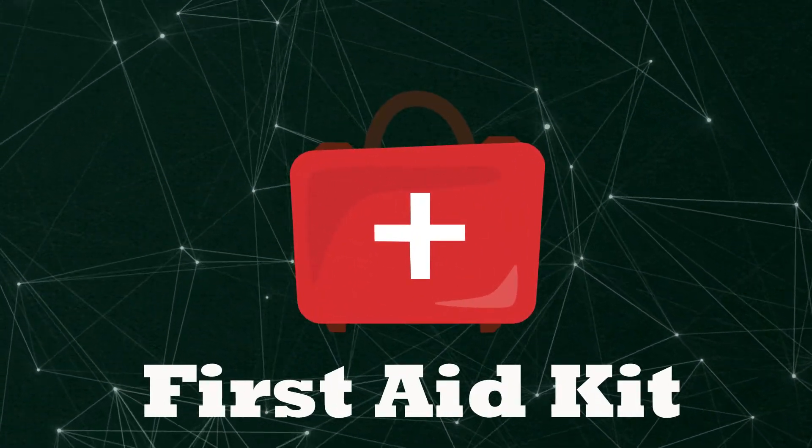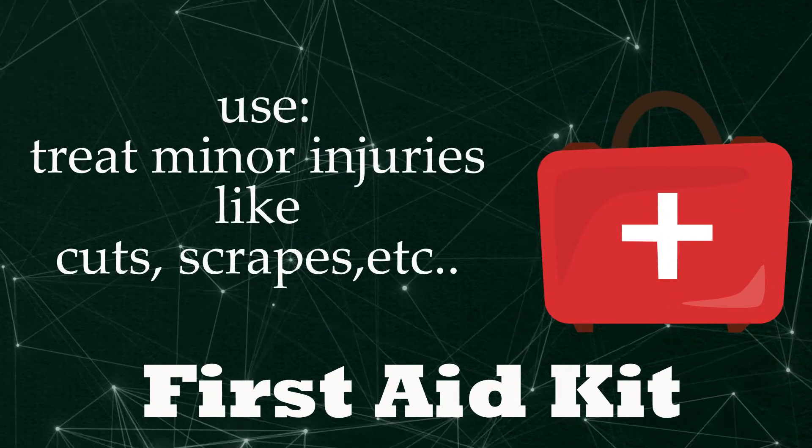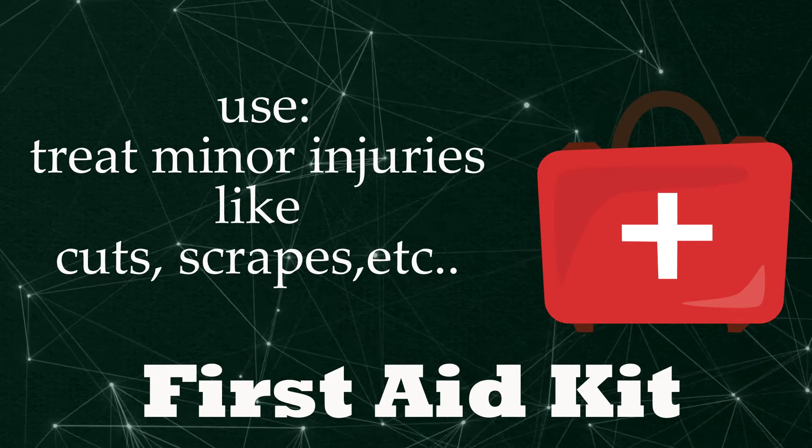First aid kit. Treat minor injuries like cuts, scrapes, etc.